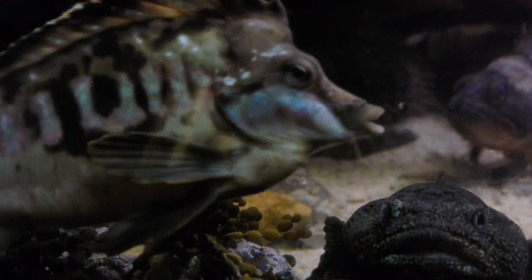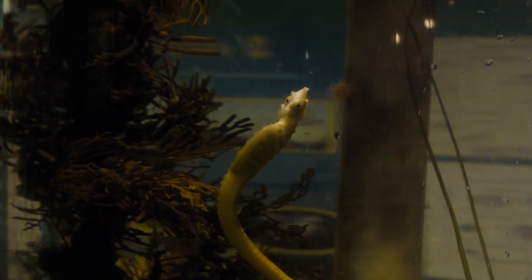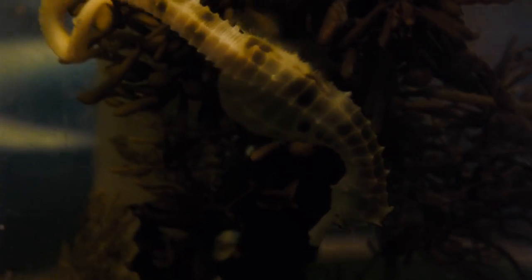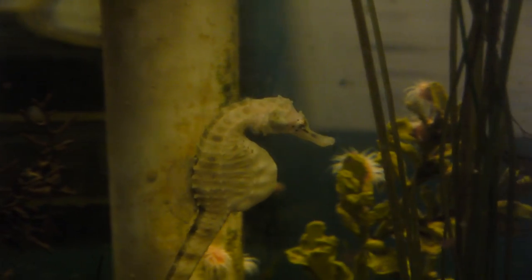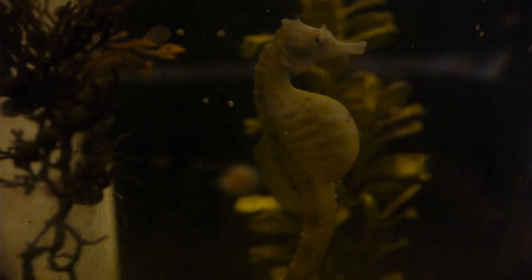All fish need fins to help them move freely and precisely through the water. They come in a variety of forms. Take the seahorse for example. It doesn't look like your average fish, but in fact it is. It has fins on its back and the sides of its head, and while it doesn't use them for speed, they are useful for navigating through their thick seaweed habitat.